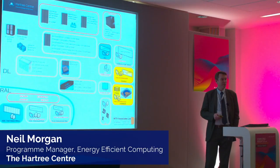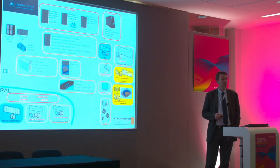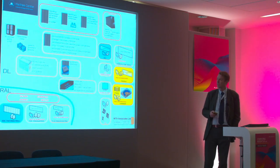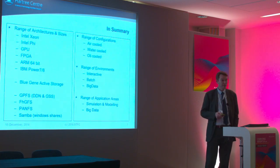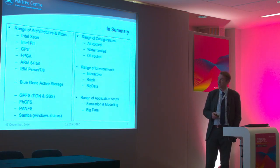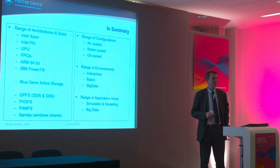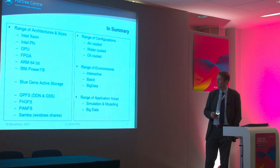One of the areas we're looking at is how we can better understand and manage the energy consumption of all of our systems. We're very lucky as a centre that we have a wide range of really interesting architectures. We have an ARM-based 64-bit system, an FPGA system from Maxella, GPU-accelerated systems, two Power 8 systems on site at Hartree, a range of different storage architectures, and different cooling configurations — air cooled, water cooled, and even an oil cooled machine.